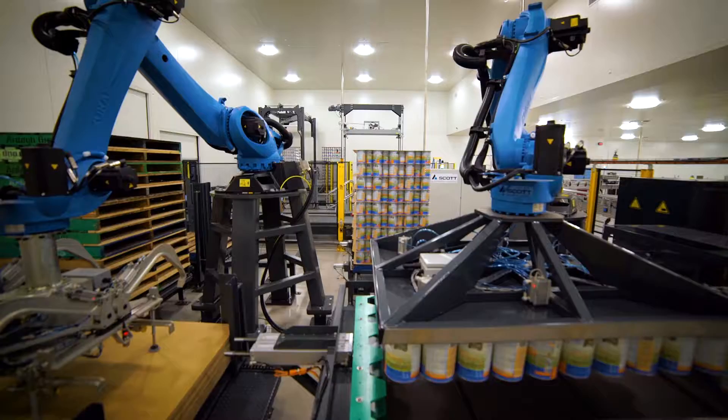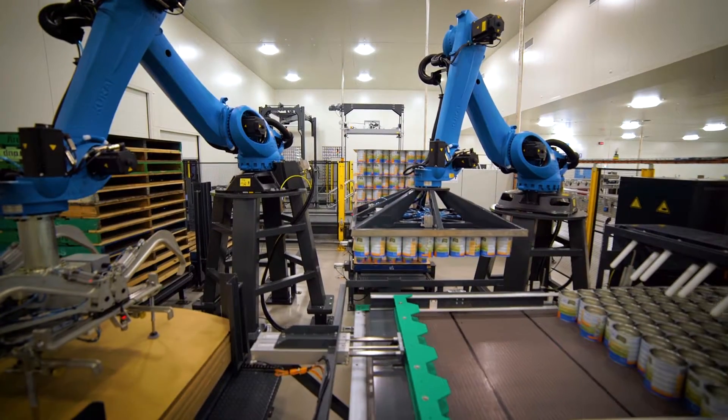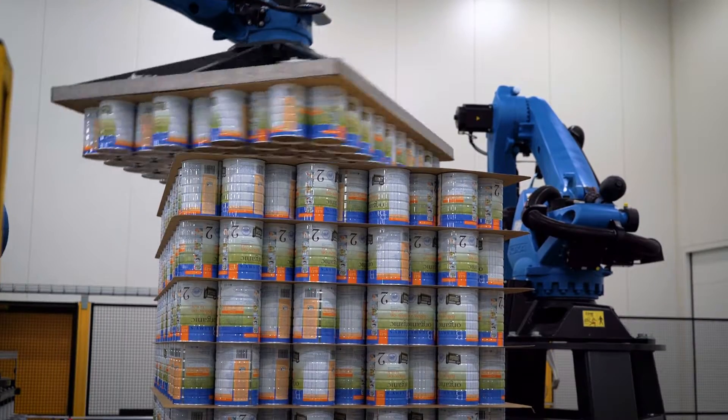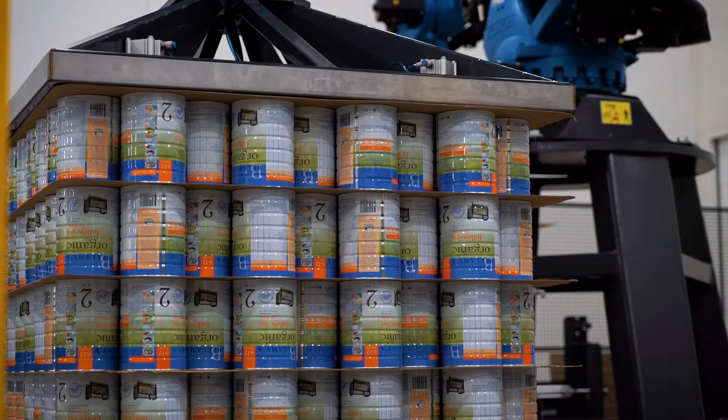Scott had two robots ready to go, which allowed us to build this facility within six months. Dealing with the guys that did all the programming of the robots were very accommodating.